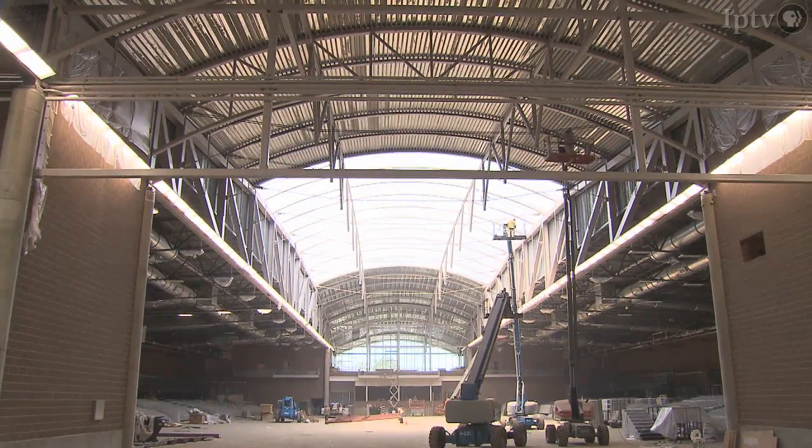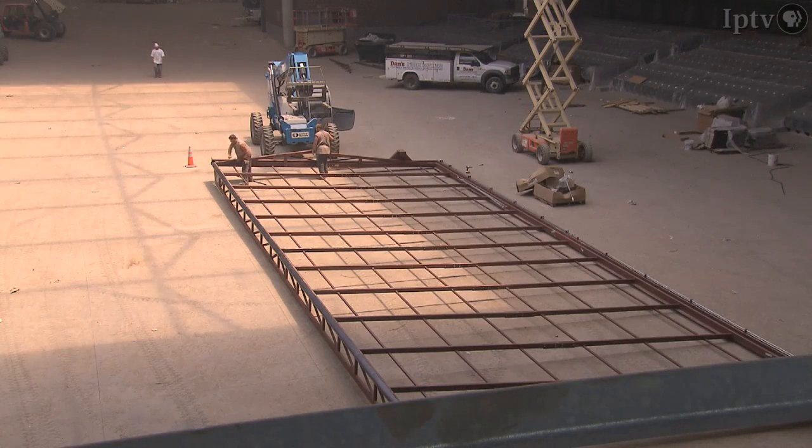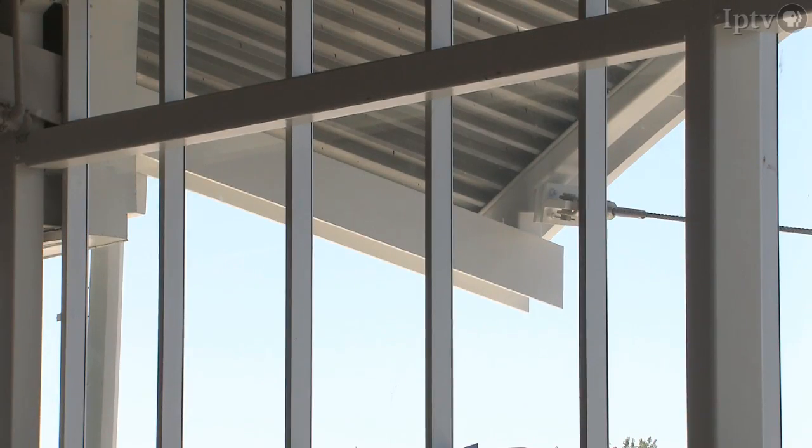The skylight is right in the center of the building and brings in that ambient light, but we're able to shade that light so it's not direct sunlight hitting the arena floor. We wanted a lot of glass, a lot of light coming into the building.